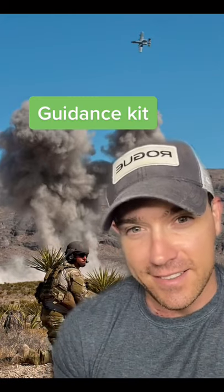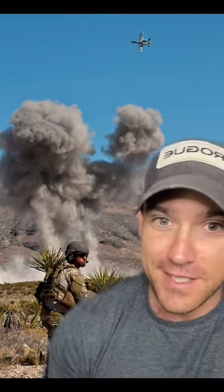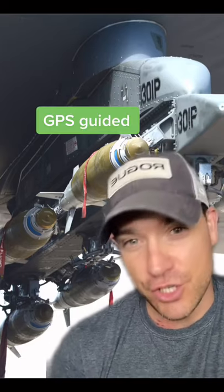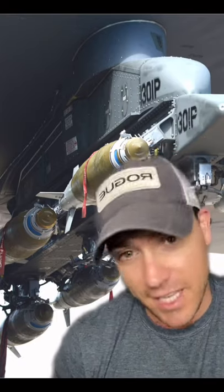When the U.S. military drops a bomb, it usually has a guidance kit. That's a way to turn a dumb bomb into a smart bomb, and there's two main types. You've got GPS-guided bombs, or JDAMs — joint direct attack munitions — that hone in on a specific GPS coordinate. That's perfect for a stationary target, something that's not going anywhere, like an enemy bunker.